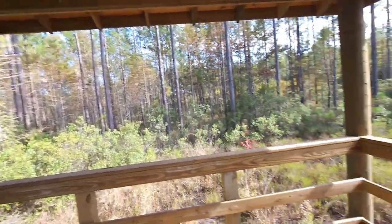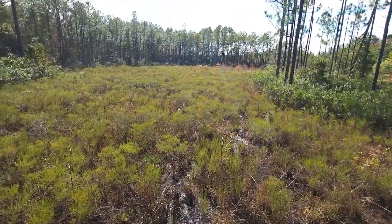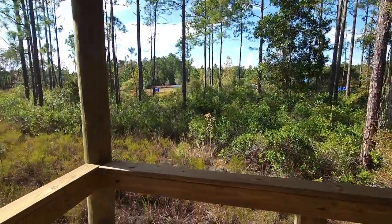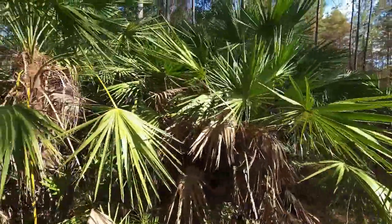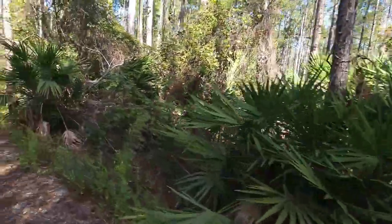We came to a fork — we went right to come to the wildlife observation. Now let's check out the other side. Check out how nice this is — it's all carved out. If you can ride a bike through here, this would really be nice. You can imagine how thick all this is when it's not cleared. Check out these tall pines, tall trees. I love these natural palmettos — here are some large older ones. And the older pines too. This is pretty nice.